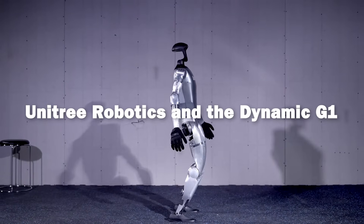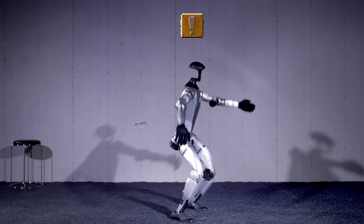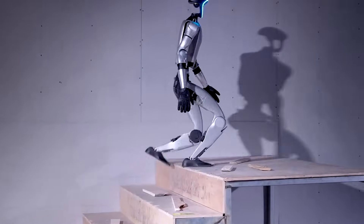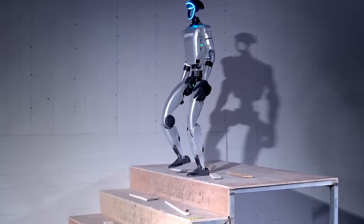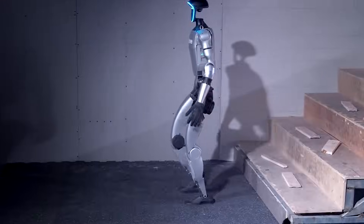Another groundbreaking entry is the G1 humanoid robot from Unitree Robotics. This robot pushes the boundaries of what machines can do by incorporating agile and adaptive movements that closely mimic human behavior.